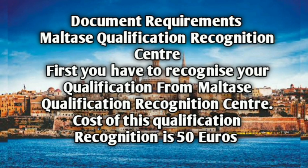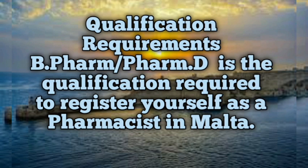Now, what are the document requirements for pharmacist registration in Malta? First of all, Malta's Qualification Recognition Centre — you have to get your qualification recognized from Malta's Qualification Recognition Centre. The cost of this qualification recognition is 50 euros, which you must submit.